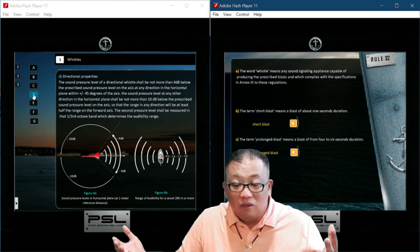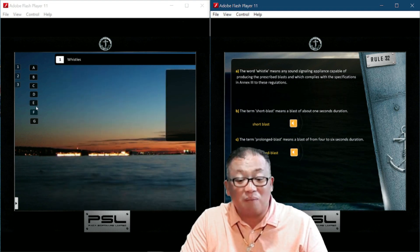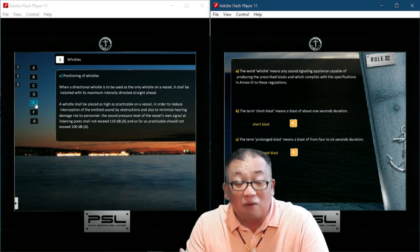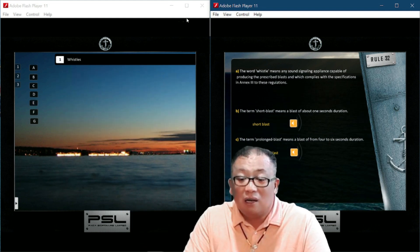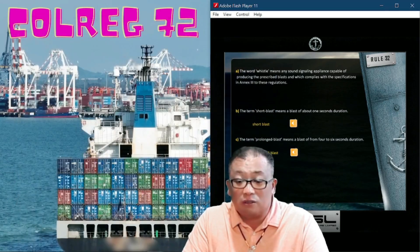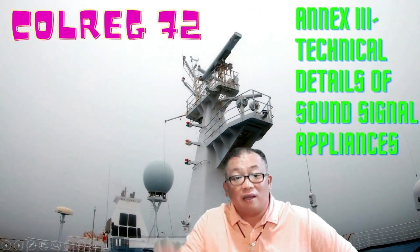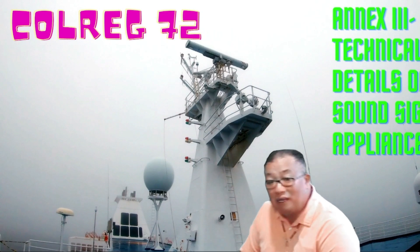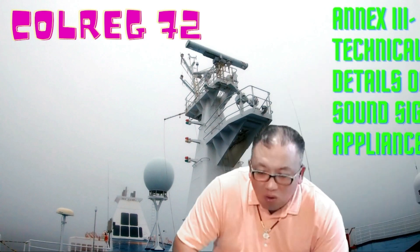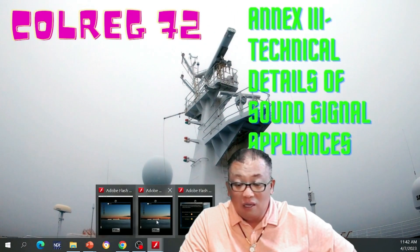That is directional properties. For positioning — Echo — when a directional whistle is to be used as the only whistle on the vessel, it shall be installed with its maximum intensity directed straight ahead. A whistle as stipulated in Echo shall be placed as high as practicable — normally we place it right above the bridge near the radar mast.